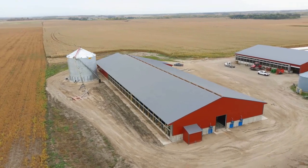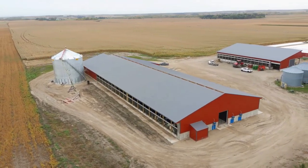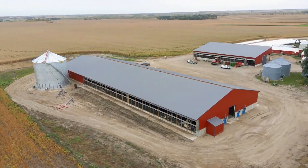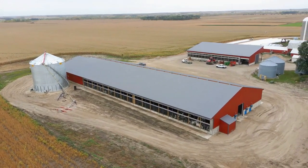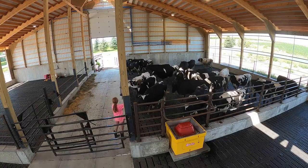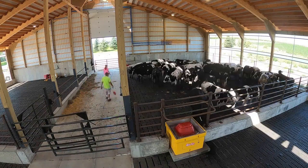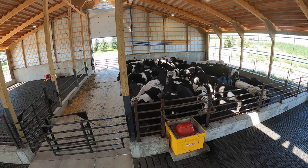Hi, this is Christy Gatewood from Inez Consulting of Wilmer. I'll be your guide today as we explore the innovative new pit barn built at Wendland Farms, just north of Paynesville, Minnesota. Construction for this project began in April of 2022 and cattle were being moved into the barn by September of 2022.